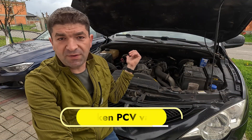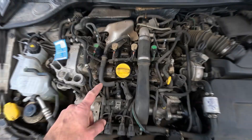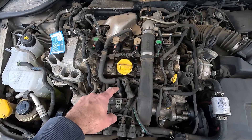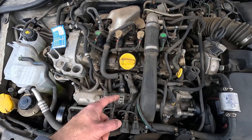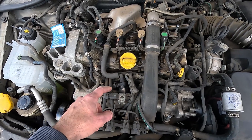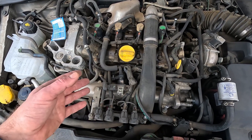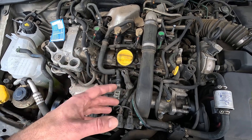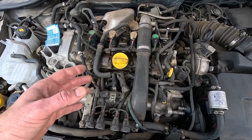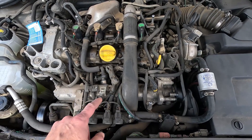It's much the same with the PCV system, whose job is to vent the oily fumes from the crankcase into the intake. We have the PCV valve here to control the flow, and if it breaks — it's usually the membrane inside that cracks — this will most likely result in erratic idle or even occasional stalling. In addition, you might notice oil consumption has gone up, and the intake manifold will be covered with an oily layer from the inside.